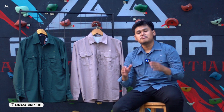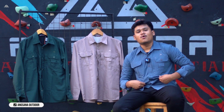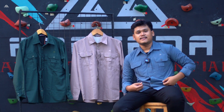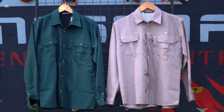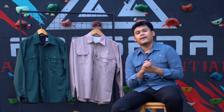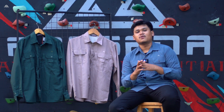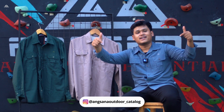Kemeja ini memiliki beberapa varian warna. Teman-teman udah bisa lihat, yang saya pakai ini adalah warna light blue atau light grey, dan warna yang di sebelah gue ini ada warna kaki serta warna hijau. Buat teman-teman yang pengen lihat varian warnanya, teman-teman lihat di katalognya Angsana, yaitu bisa lihat di bawah ini.